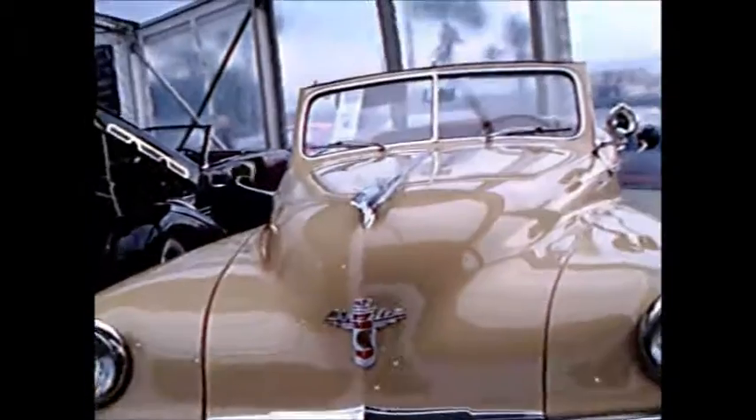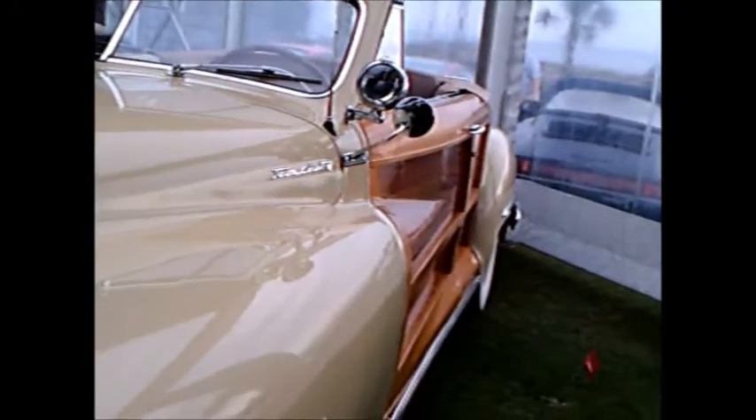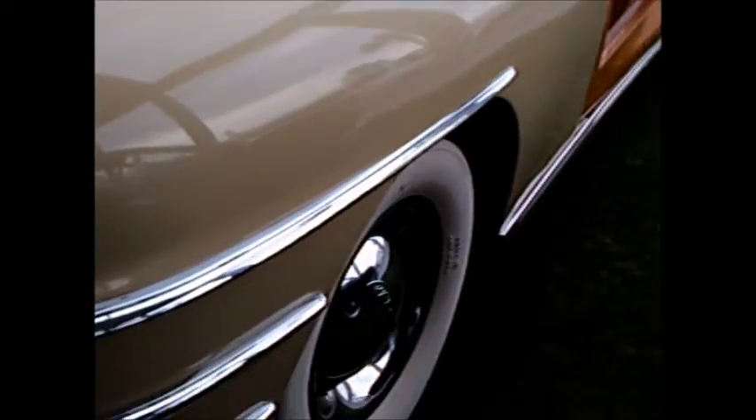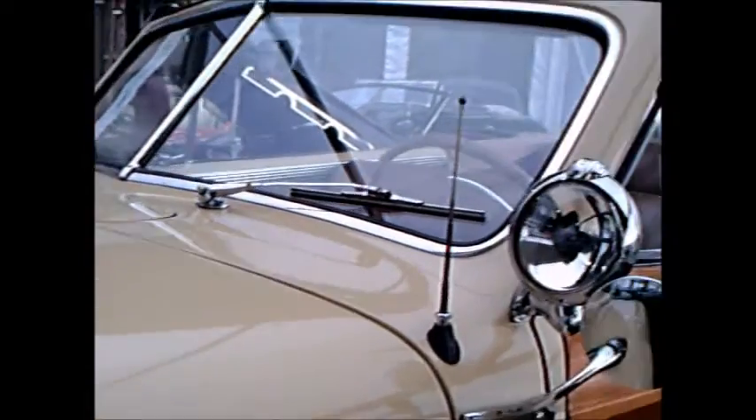This is a beautiful 1947 Chrysler Town & Country Convertible. Beautiful light beige exterior with lots of gorgeous chrome, and of course real wood on the sides and the deck lid.